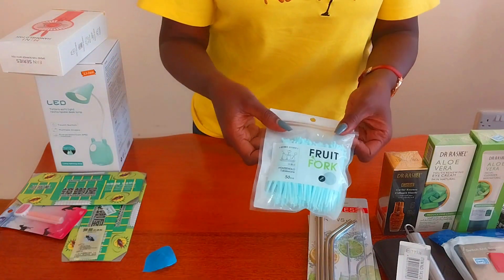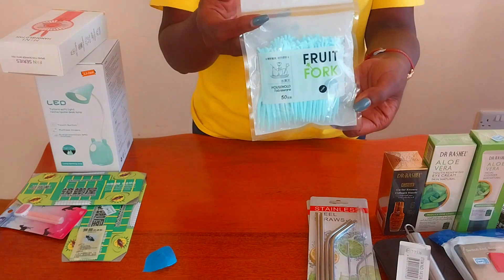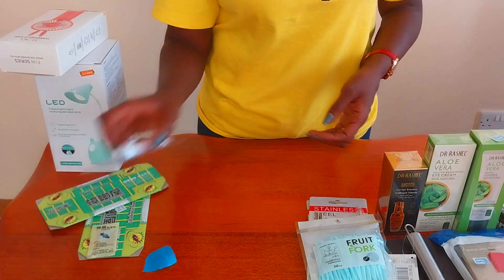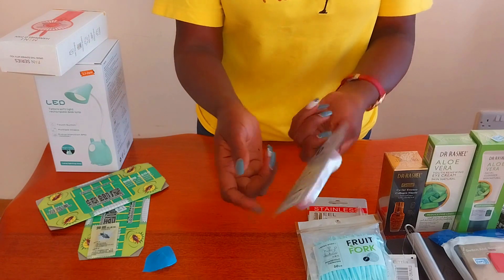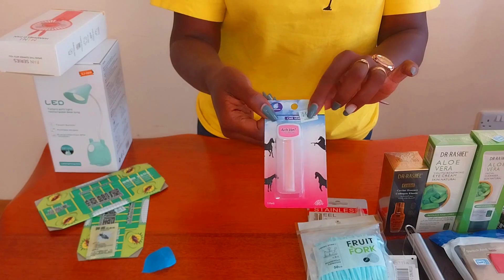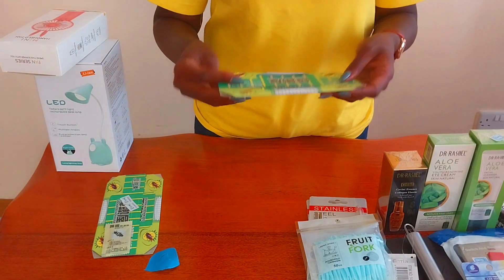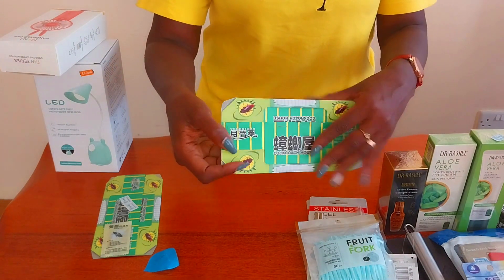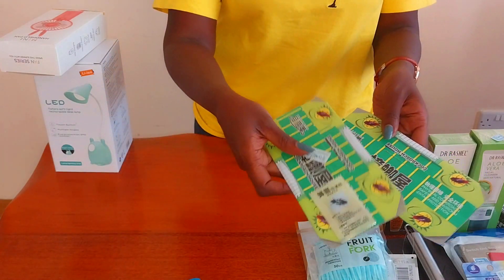I bought some fruit forks — these were going for about 120 Kenya shillings. I also got an air freshener for about 130 to 140 Kenya shillings. Then I bought some cockroach repellents, going for 10 shillings each, so I got two of them.